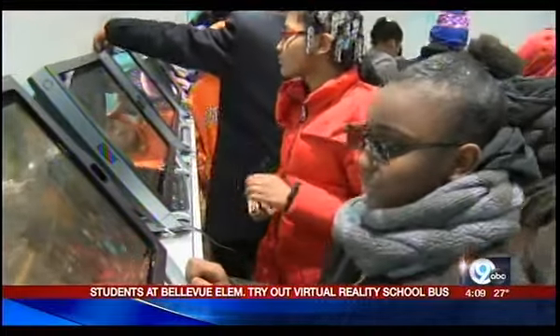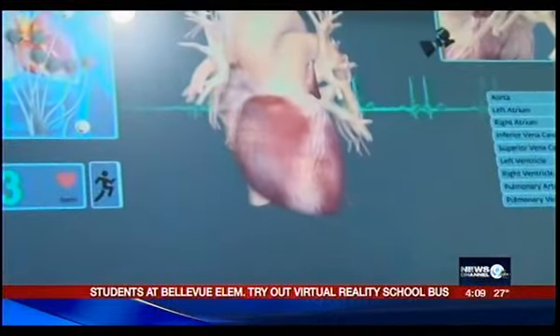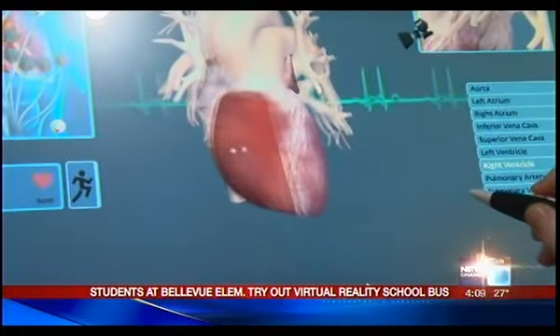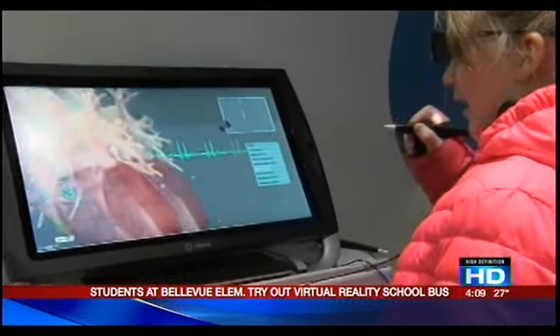School getting to explore the world of virtual reality, all thanks to Z-Space, a type of mobile classroom that combines technology and teaching. Students were able to use headsets to look at the human heart, dive into a volcano and even look at the life cycle of a butterfly.